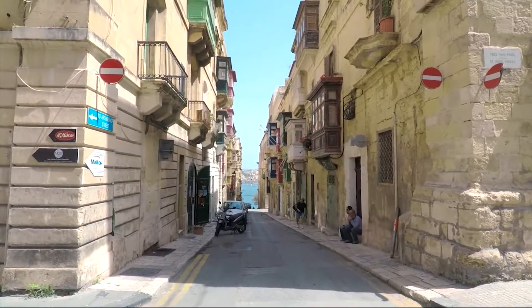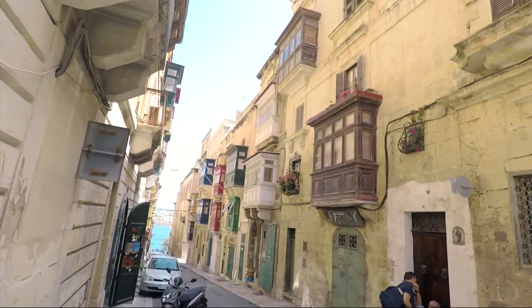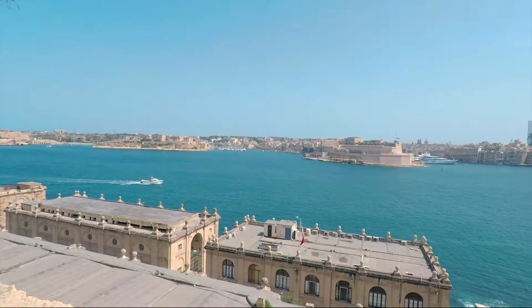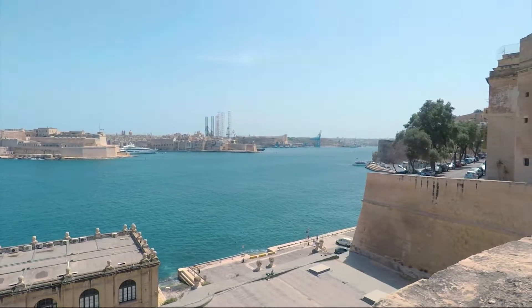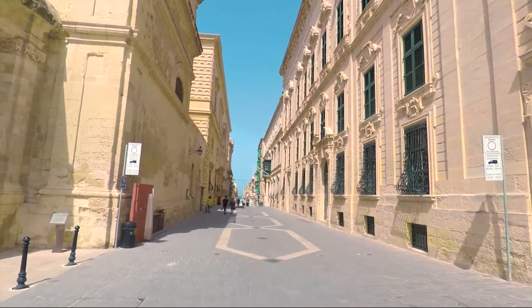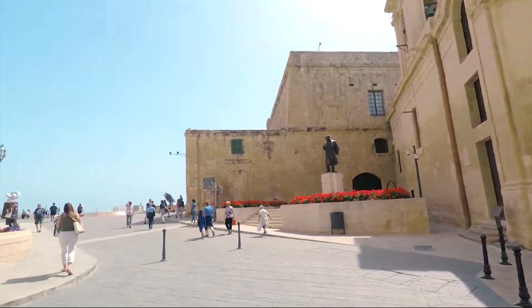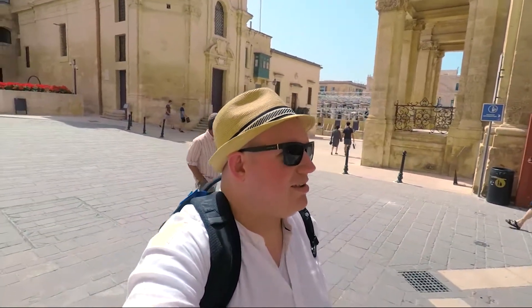That sight looks promising with a bit of blue at the end there. The character here, I have to say, is absolutely marvellous. I love it — the limestone, the coloured balconies. It's beautiful. I just love the architecture, the streets, the colours of everything — everything just pops. It's really built up but so spectacular and so old. The feeling I get from walking around here is so nice, especially compared to Sliema where I'm staying — the tourist hub. That place is like a 70s free-for-all, but this is just beautiful.